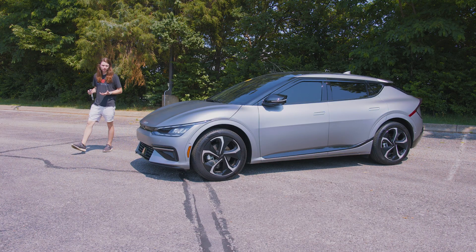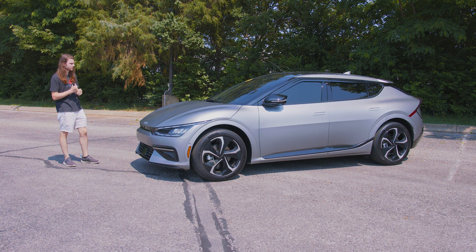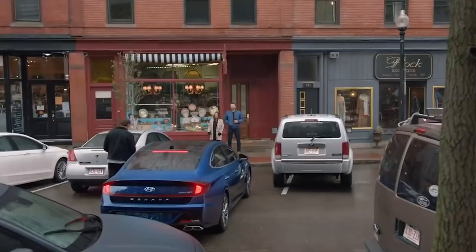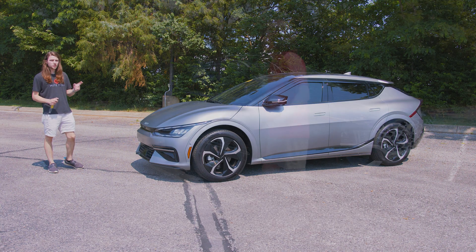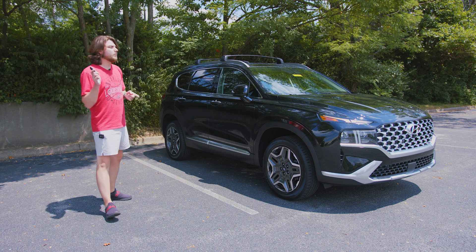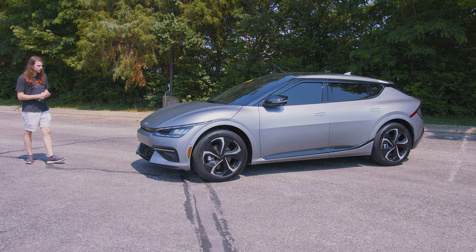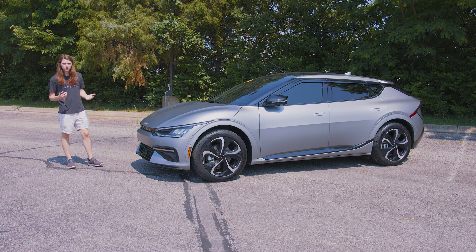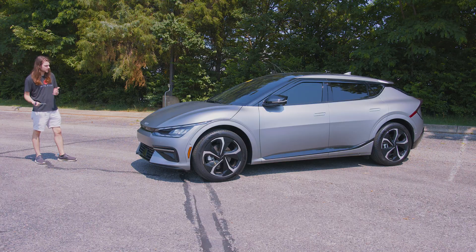It wouldn't be a complete tech review if I didn't talk about one of the coolest and most highly advertised features on the Kia — I'm sure you've seen the John Krasinski commercial talking about it. I've also taken a look at this on my 2022 Santa Fe video, and that is the remote smart park assist. This works using the key fob to either move the vehicle forward or backwards using the built-in sensors around the vehicle. It's really useful for exactly what the name indicates: parking assist.